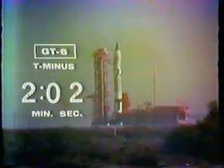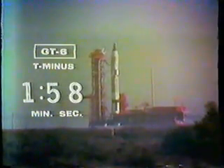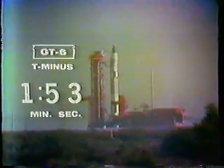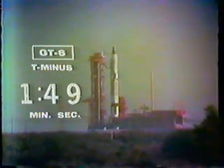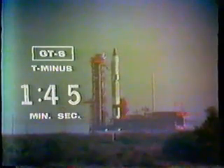T-minus 2:10 and counting. We are beyond the point of range of duty. Gemini Control, we count T-minus 2 minutes and counting. The spacecraft can be seen clearly — the black on top and the white below. That's the spacecraft and its adapter respectively.